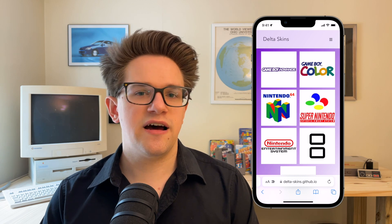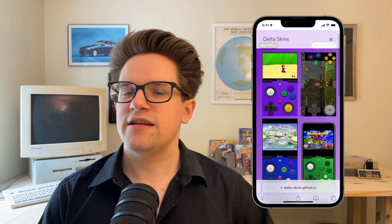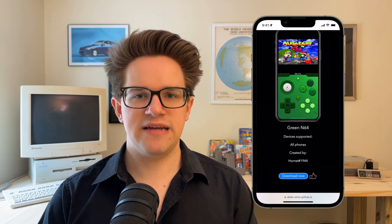Go to deltaskins.github.io, or you can click the link. You can easily browse by console, and if you see a skin you like, tap on it and tap Download.